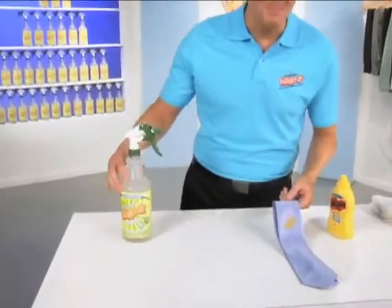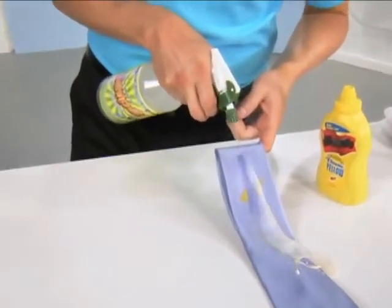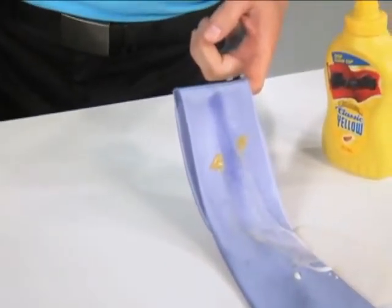Want more proof? Well, this is a mustard stain on a silk tie. All you do is spray and watch Whip It! blast the stain away. Check that out.